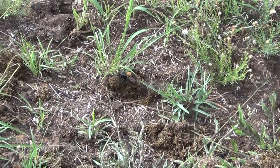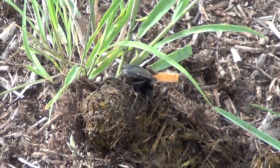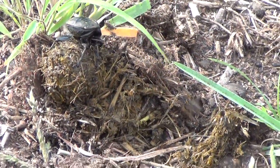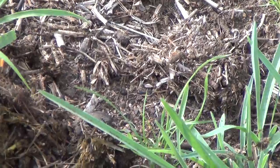Now the green dung beetles — that's the emerald dung beetle. The bigger ones are the African dung beetle. This is also a different dung beetle species. We've got about 400 species in South Africa. You can see there, he's busy pushing the ball.